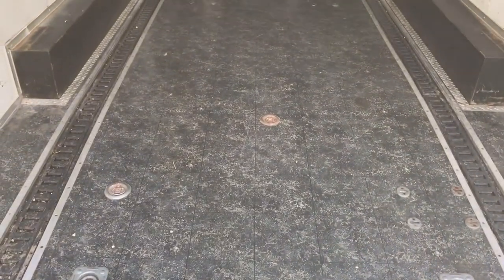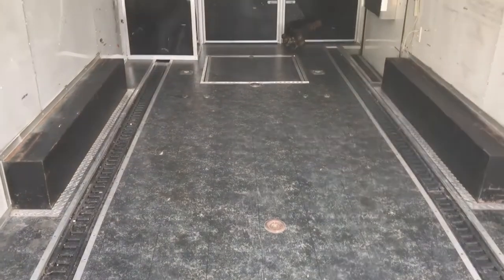Nice decent floor on it. I'm going to add some wheel chocks eventually. A couple of dings on the wall, nothing big.